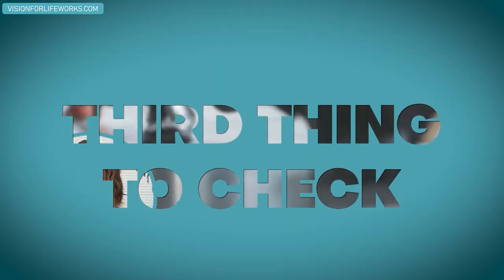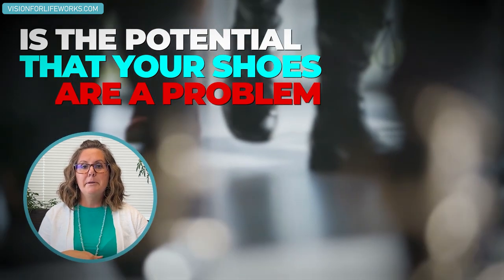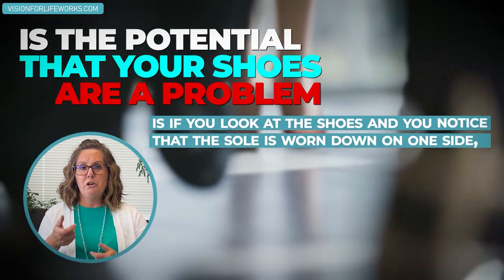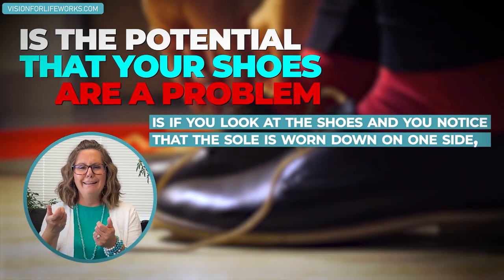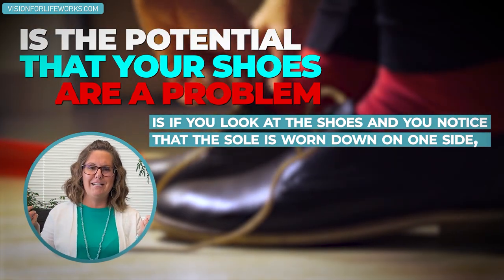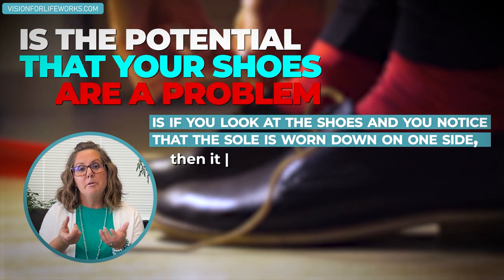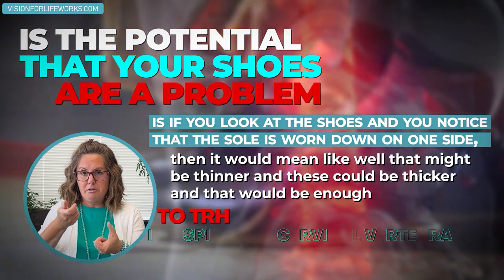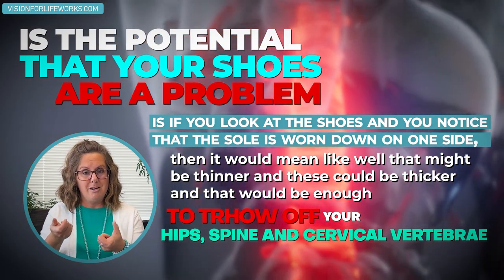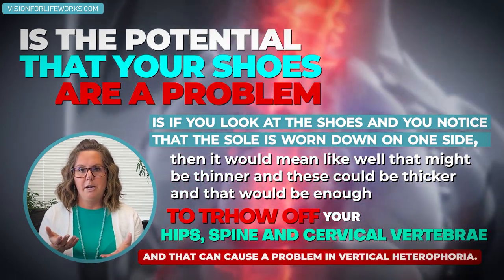Number three: the potential that your shoes are a problem. If you look at your shoes and notice that the sole is worn down on one side, that side is thinner and the other is thicker — and that could be enough to throw off your hips, your spine, even your cervical vertebrae, and cause a problem with vertical heterophoria.